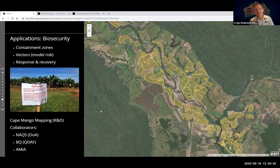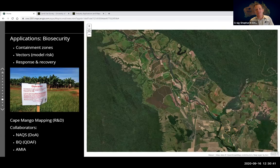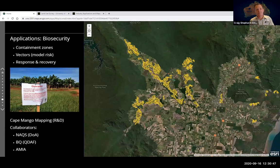Another application is in the biosecurity space, particularly for TR4 response in bananas — mapping plantations around the Tully catchment. In the mango space, as part of the phase two project we're collaborating with the Commonwealth Northern Australian Quarantine Service and Biosecurity Queensland to map abandoned mango trees in the Cape, with the potential for that mapping to get to single tree level.